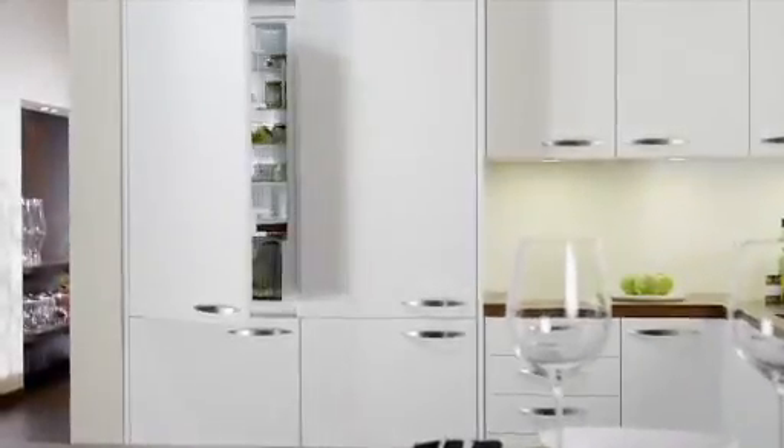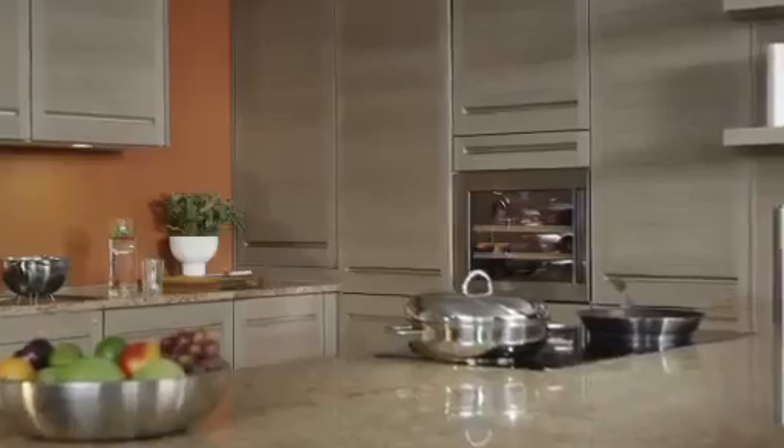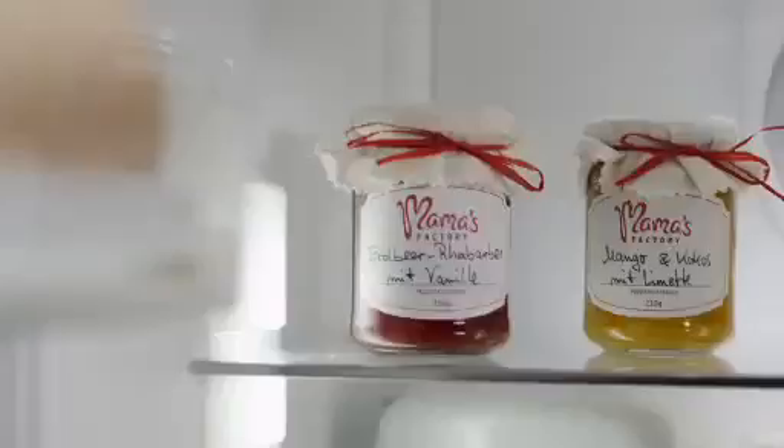Liebherr's new fully integrated appliances incorporate innovative features and flush, seamless design hidden behind your custom cabinetry. Premium refrigerators to fit any design vision, and exceptional quality that meets the highest standards for elegant decor.